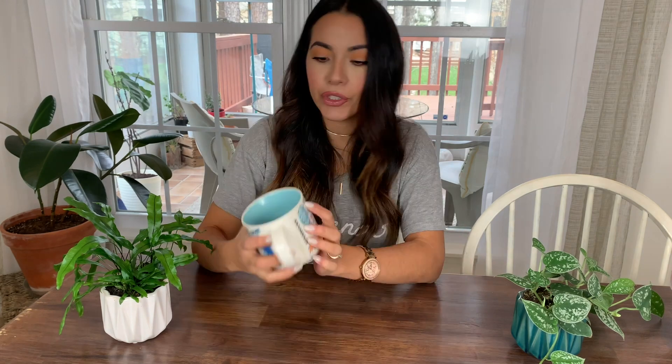Hi guys, welcome back to my channel! Today I'm doing a video all about houseplants. I love the style of decor with earthy tones and a lot of natural plants. Unfortunately I have killed quite a few plants, but some are still surviving and thriving, so I wanted to share which ones I've found to be the easiest to keep up with and very hard to kill, along with any tips I've learned.